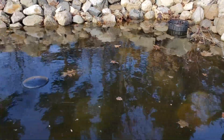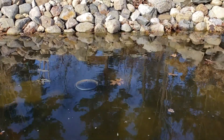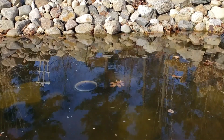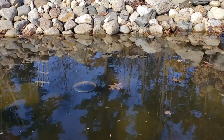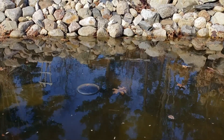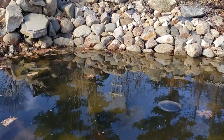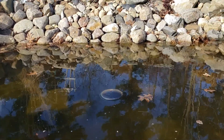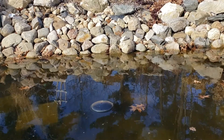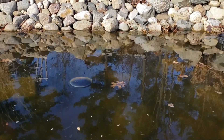I will keep checking on them and making sure that the de-icer is working. I think I should also get a bubbler for days when the pond is not frozen. Thank you for watching and I will keep posting updates on my pond during the winter.